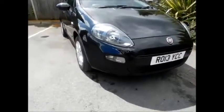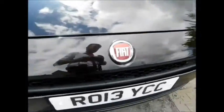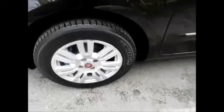This car benefits from front fog lights, alloy wheels, color-coded mirrors and door handles.